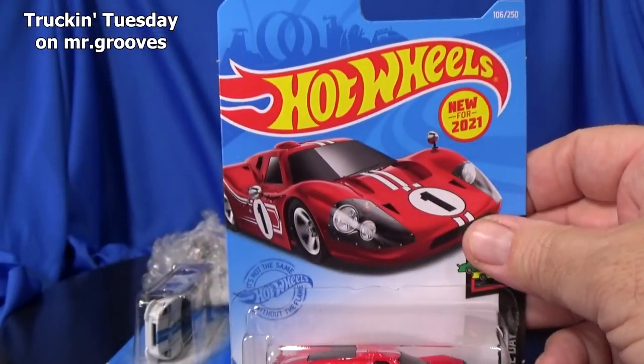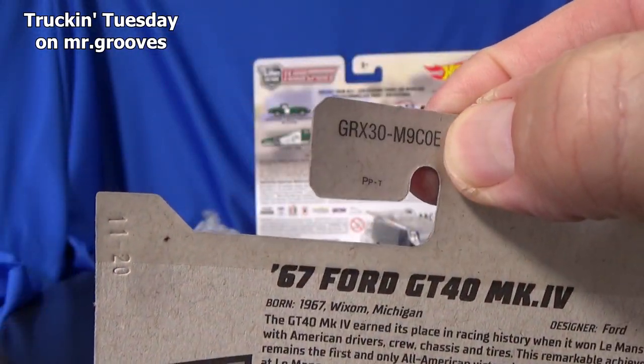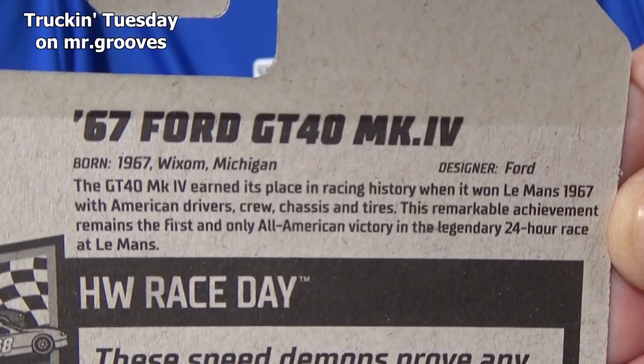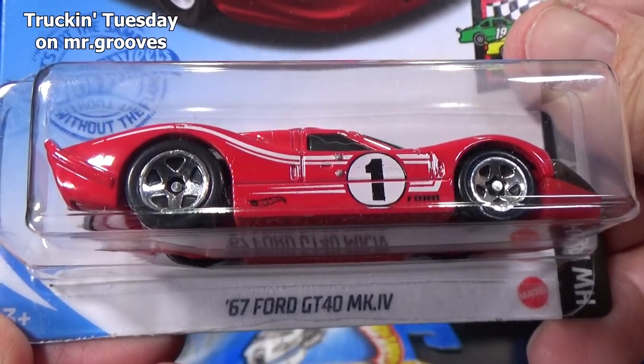They have a new model of the Ford GT — new for 2021. This is the first color release; it appeared in the E case. Since it's an English package, it has that information — you can pause that and check it out. And that's the '67 Ford GT 40.